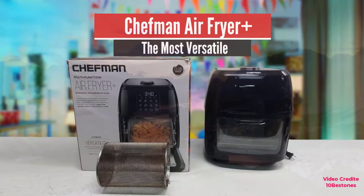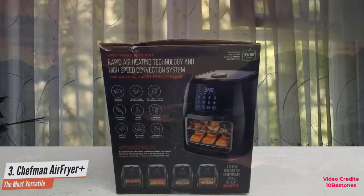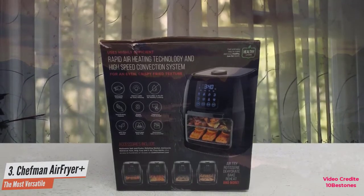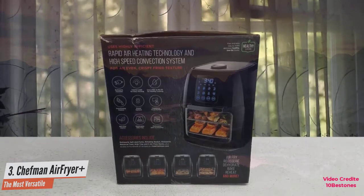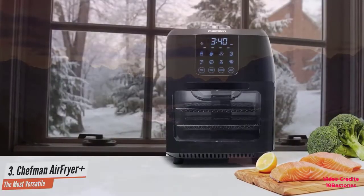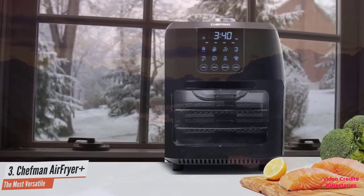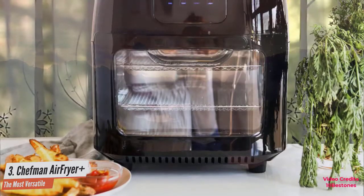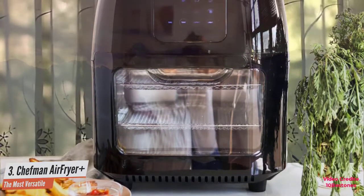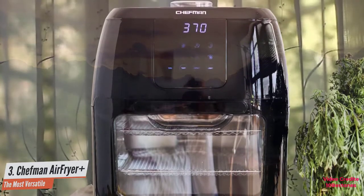Number 3: Chefman 6.3 – The Most Versatile. This versatile product functions as an air fryer, rotisserie oven, and dehydrator, perfect for nearly any cooking task. The Chefman Digital Air Fryer Plus is equipped with a large digital display that includes several preset cooking functions including fries, meat, fish, shrimp, chicken, rotisserie, bake, and dehydrate. With more than 300 degrees of temperature variation, the Chefman Digital Air Fryer Plus allows for ultimate customizability.